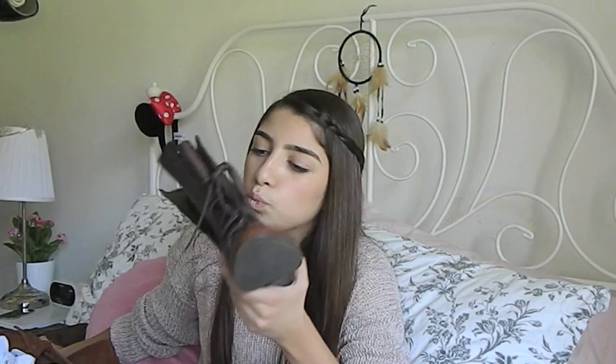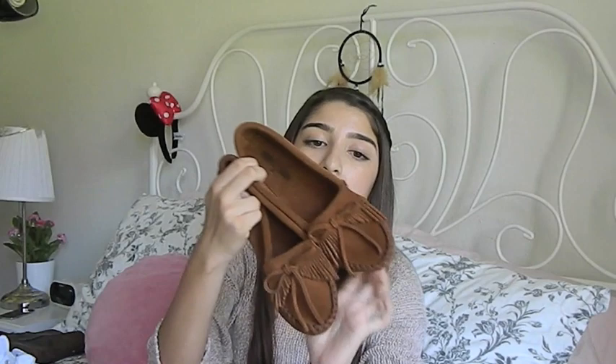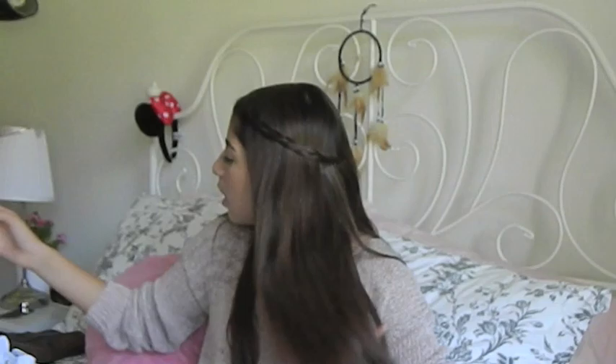So I got three pairs of shoes. I got this pair of combat boots from Steve Madden and they're just pure gorgeousness — don't even need an explanation for these. Then I also got a pair of moccasins, which I have seriously been wanting since forever. I just think they're so cute.